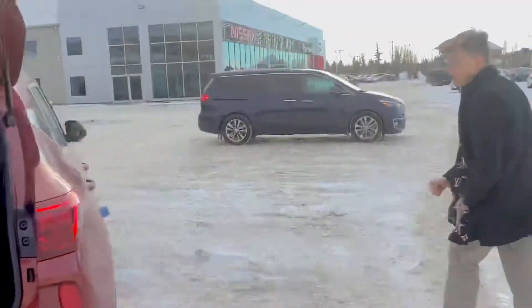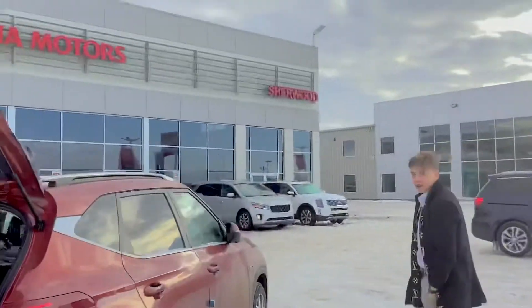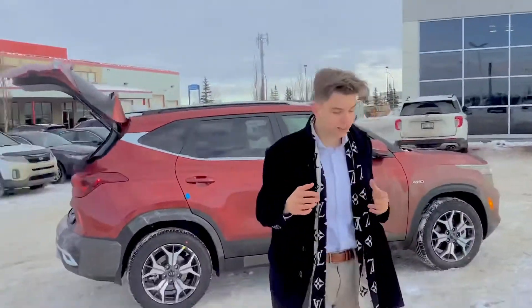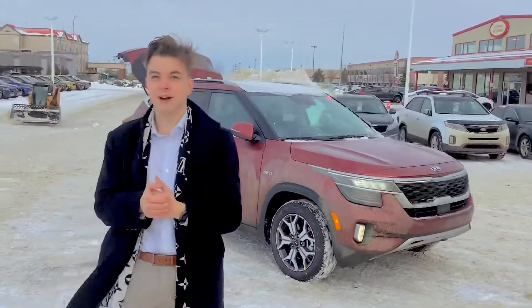Honestly, I can see why this is one of the most highly demanded vehicles and why we've sold more of them than pretty much any Kia ever. Honestly Roland, I'm very confident we can make a deal. We're very interested in your trade. You can reach me here at the dealership at 780-449-4499. This has been Blake from Sherwood Kia — thank you so much, have a great day.